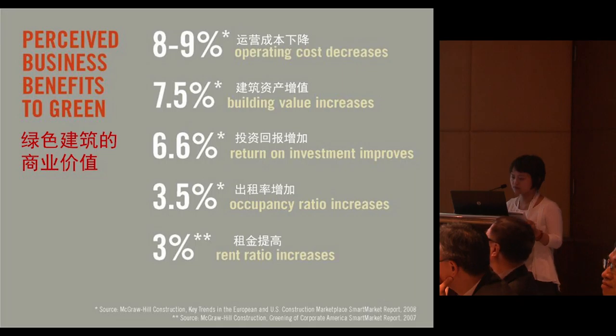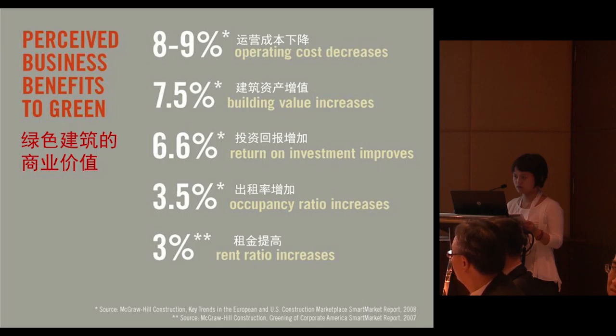As a consultant for green buildings, we have proposed plans for our clients, because more and more clients have realized the commercial value of green buildings. Green buildings can help to reduce operating costs and increase building value, return on investment, occupancy ratio, and rent ratio.